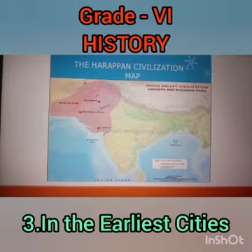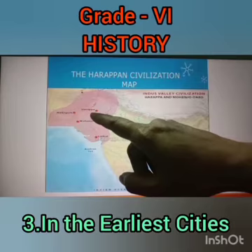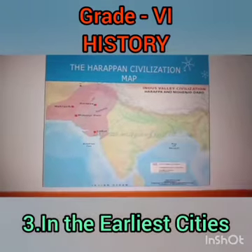This is the civilization map of Harappa. Here Harappa, Mehrgarh, Mohenjo-daro, and Lothal have been located as key sites of this civilization.